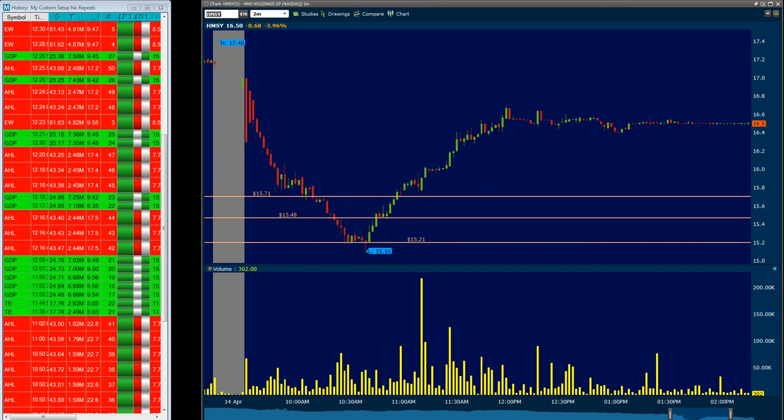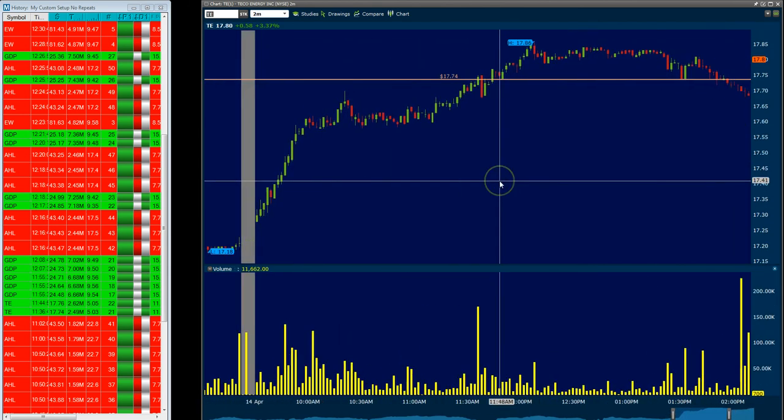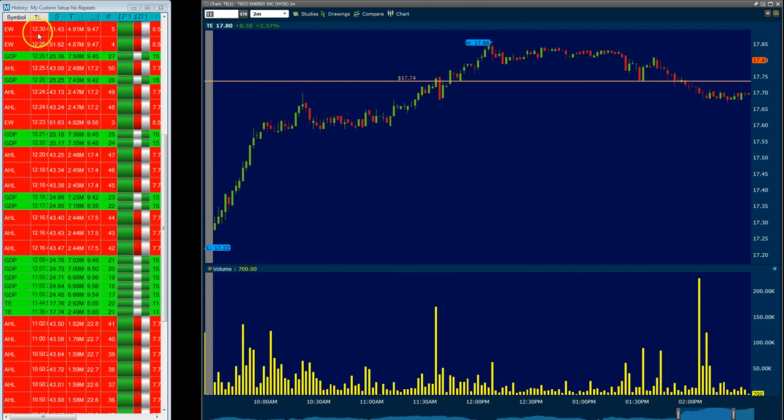The second trade I took was TE — TECO Energy — and this came from my custom setup alert. The first alert came at 11:36 and the price was 17.74, right here when it popped above this area. I didn't take the trade at first; I watched and waited. I wanted to see if that second candle would get above my trigger candle, and it didn't — a red candle was formed. So I waited, and the second time it went through, I took the trade right here on this green candle at 17.74.